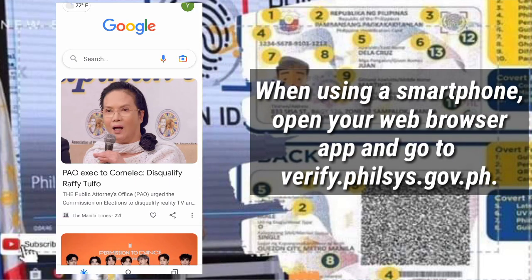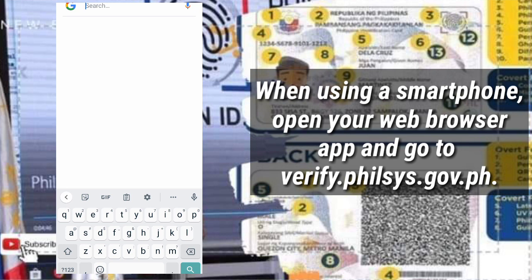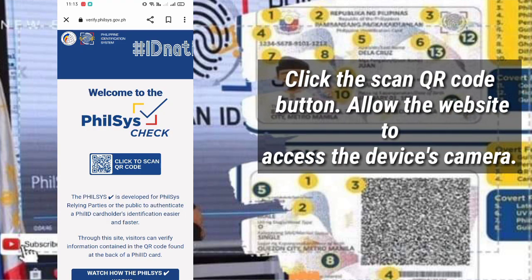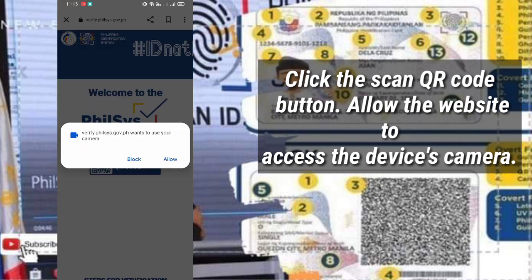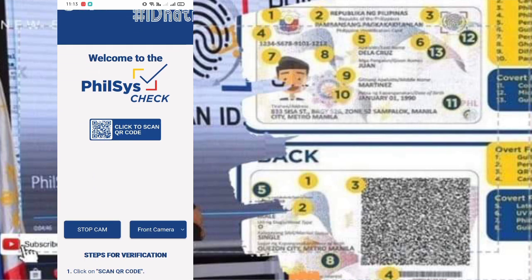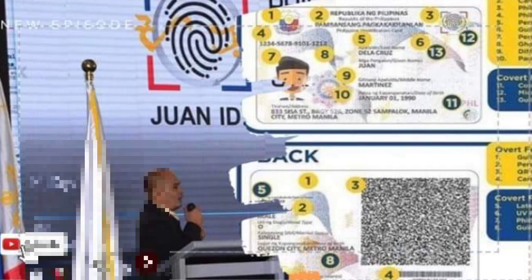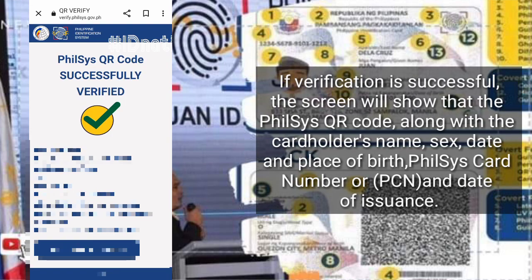When using a smartphone, open your web browser app and go to verify.philsys.gov.ph. Click the Scan QR Code button and allow the website to access the device camera. Position the camera so that the QR code at the back of the Philippine ID is in the frame. If verification is successful, the screen will show that the PhilSys QR Code is Successfully Verified.